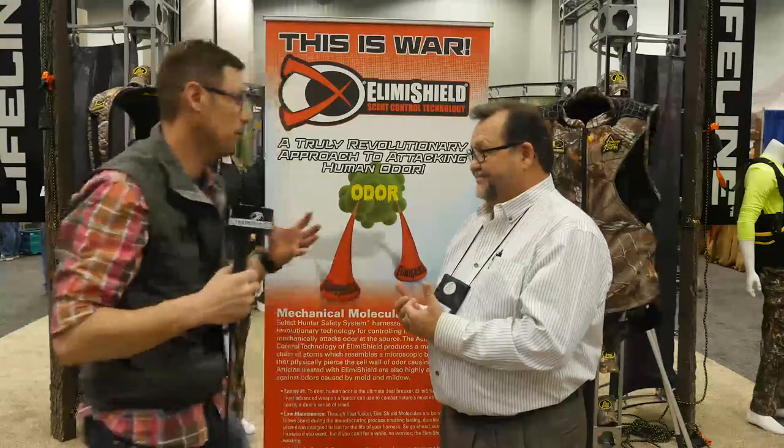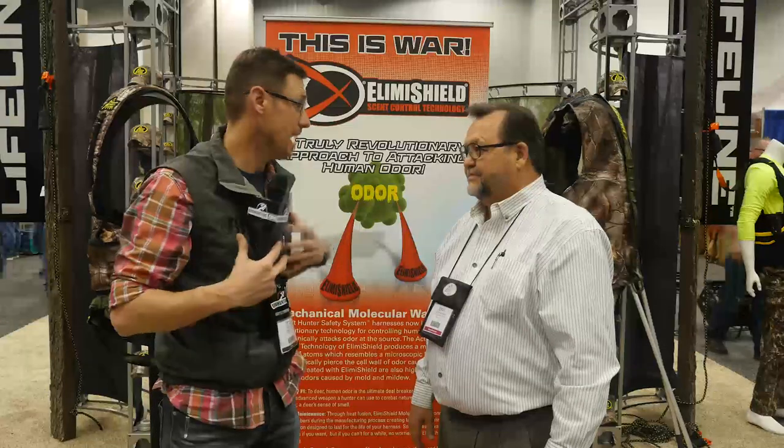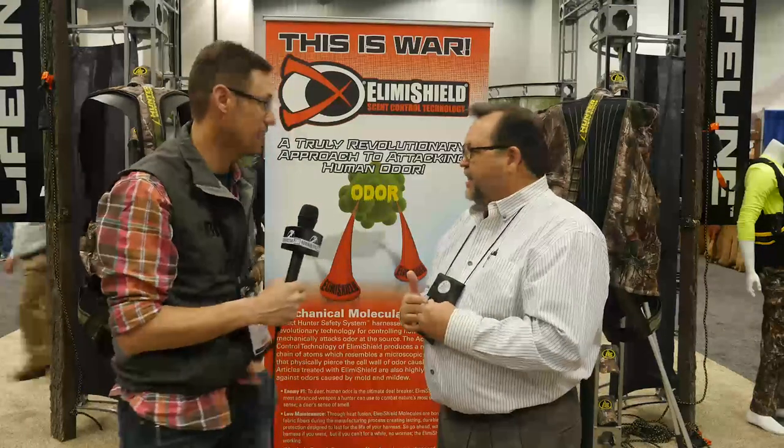Excellent. Now a guy goes out, he's looking to be as safe as he can in a tree. You should already be wearing a harness if you're not, but now this is also going to basically kill the scent that gets onto any of your harness at all. We're all about saving lives — that's what we're all about. We've had that conversation lots of times.